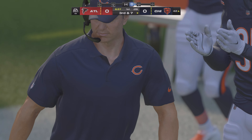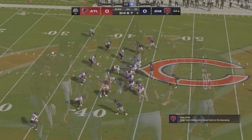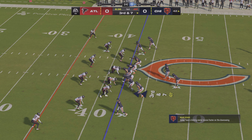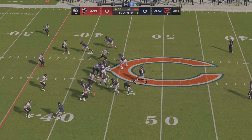You feel like they saw something on tape, or they just have a sense with him because he's had a good week of practice. They want him to touch it either in the running game or the passing game — they must like the matchups they're getting.